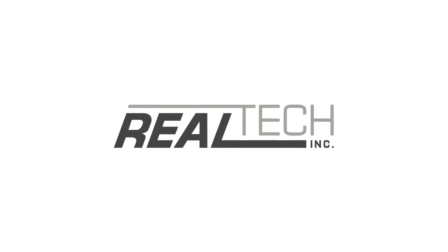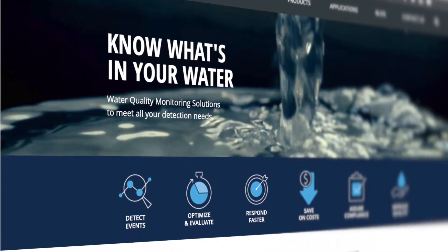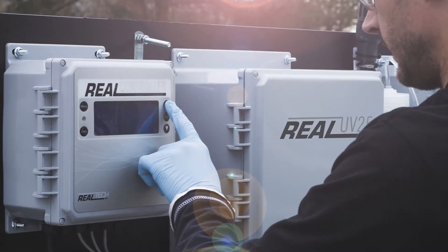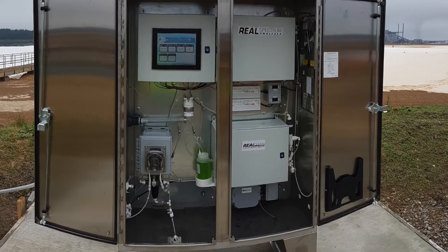Realtek provides water quality monitoring solutions for real-time detection of many critical water quality parameters and compounds. With continuous 24-7 information, their clients experience an array of benefits including rapid detection of events and data-driven decision-making.